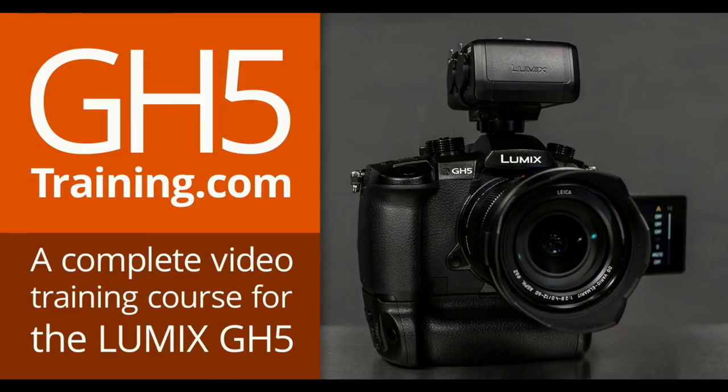If you're interested in this whole GH5 and LUT thing, make sure you go to gh5trending.com and pre-order now, because it's almost done recording — which means the price is going to go up very soon. Make sure you get it on the pre-order while you can. See you guys later. Bye-bye.